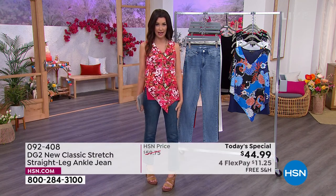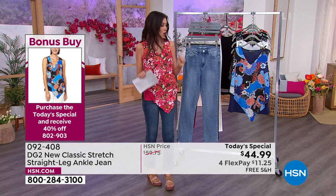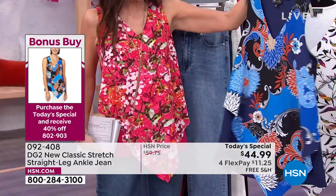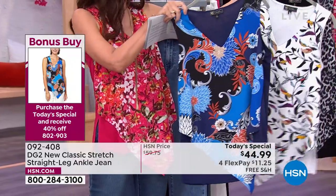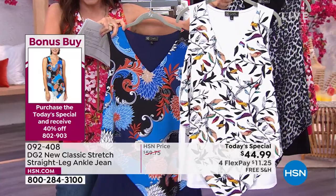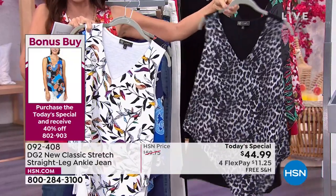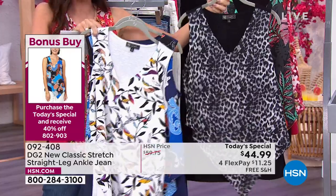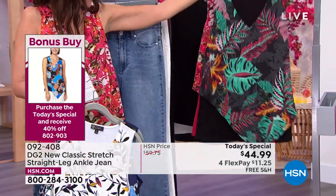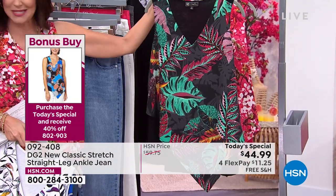When you get the today's special for $44.99, you get this top for $23 — it's 40% off. Let me show you the colors quickly because we have far fewer of this bonus buy than our today's special. There's a really pretty navy with a gorgeous paisley print, a multi-leaves print that goes beautifully with the ivory, a gray leopard — sexy stretch in the back, kind of like a scarf in the front — with only 600 remaining. We still have all sizes extra small through 3X.